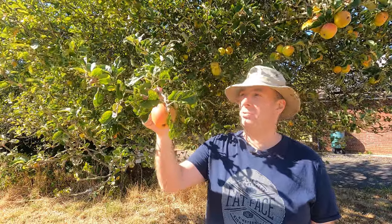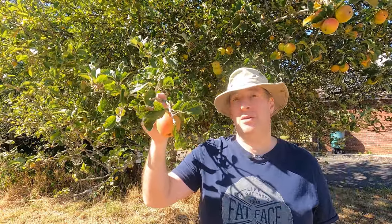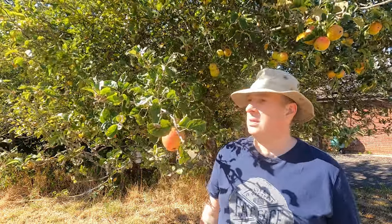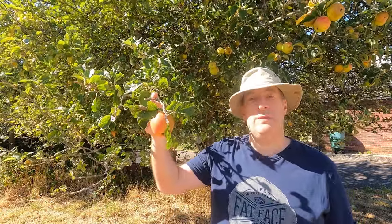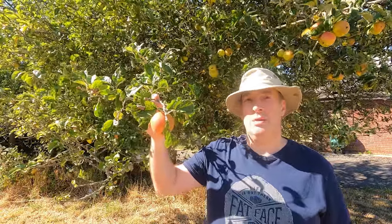No matter how dry it gets, I don't water this area at all. This is a fairly early apple, so it won't be too long before these are good to eat. I wouldn't be surprised if this year that is several weeks earlier than usual. This is a Kerry Pippin — it's not one of the earliest, but it's still a pretty early apple, ready before almost everything else we have here.